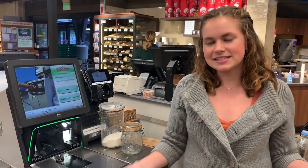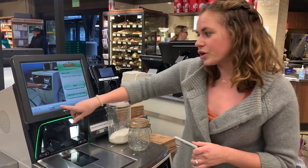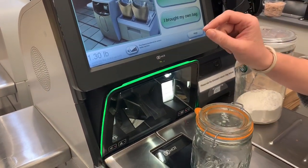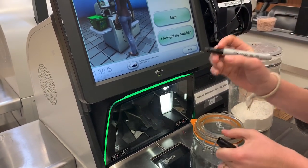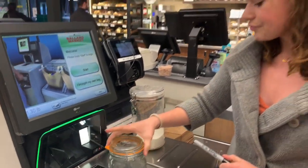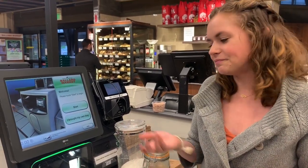The best and easiest way to tare your jars and get the weight is to do it at the self-checkout. It's really easy, and in the corner of the screen it will tell you the weight. So you put the jar on the scale and it's going to show you the weight — mine weighs 1.3 pounds. I'll take my Sharpie and just write it on there so that the cashier knows how much to deduct. You might want to check with the cashier because sometimes they weigh in pounds versus ounces, but here they tend to like pounds.